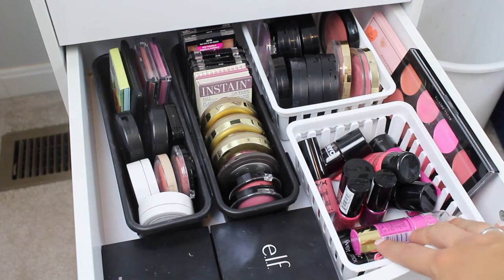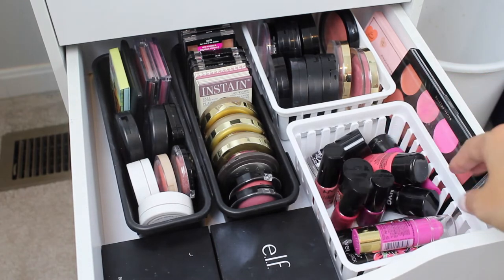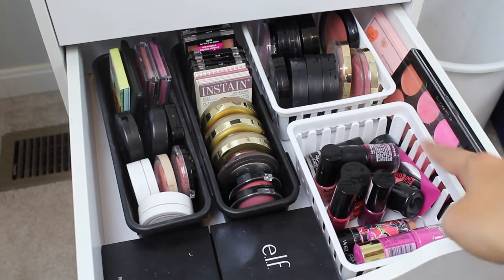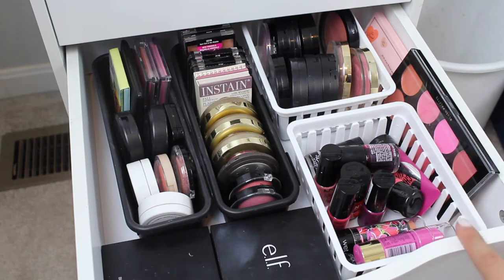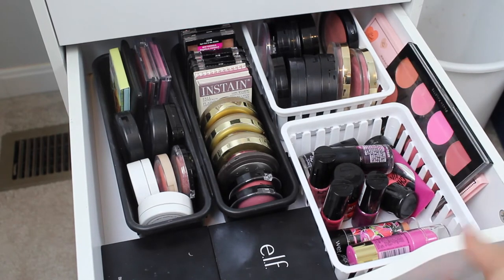In here I have all of my cream blushes: NYX Whipped Souffle, my NYC ones, Hard Candy, Wet n' Wild, LA Girl. Over here I have blush palettes — the cream blush palette from Makeup Revolution and then my Too Faced palette is back there.